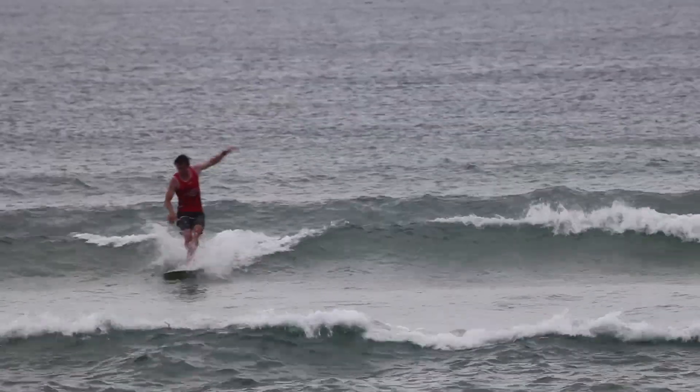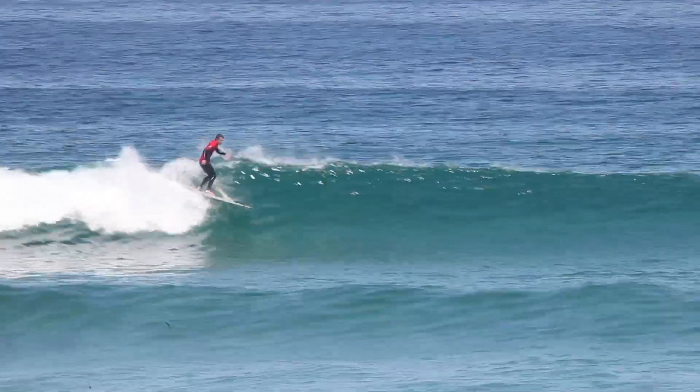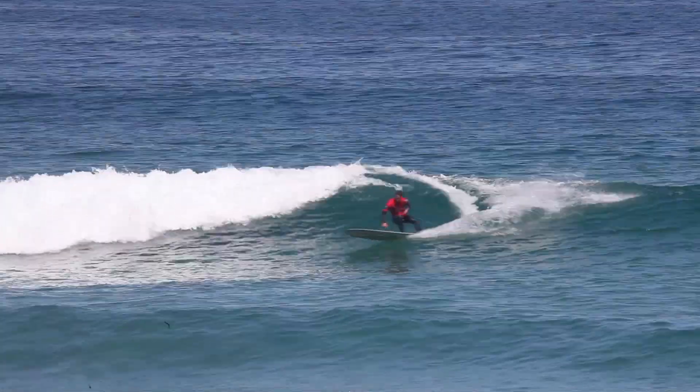This concept of coming into the middle of the board applies to any sort of wave — whether it's a small wave or a big wave. It's always going to be best to gain our speed on a longboard, especially a log or traditional longboard, in the midpoint of the board. So now it's time to break down some of the waves that I got in the contest.